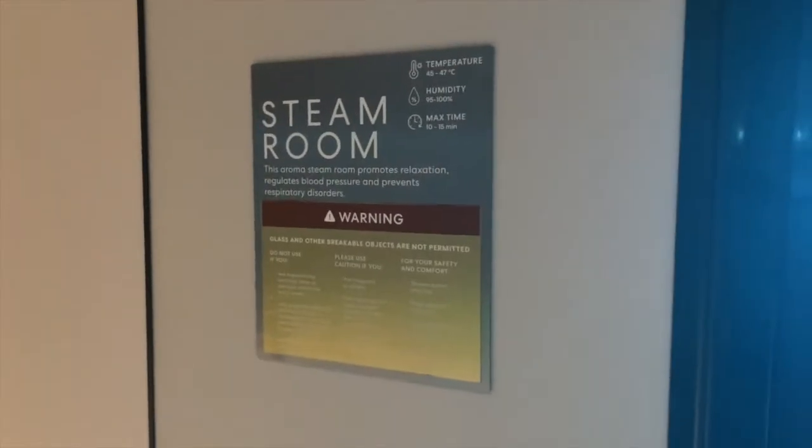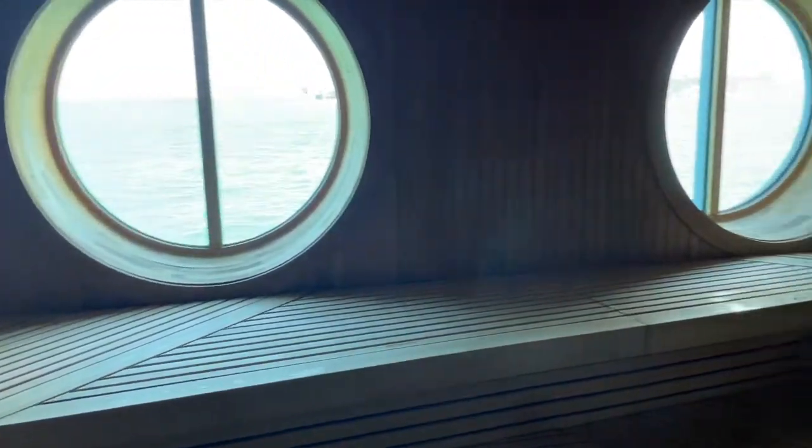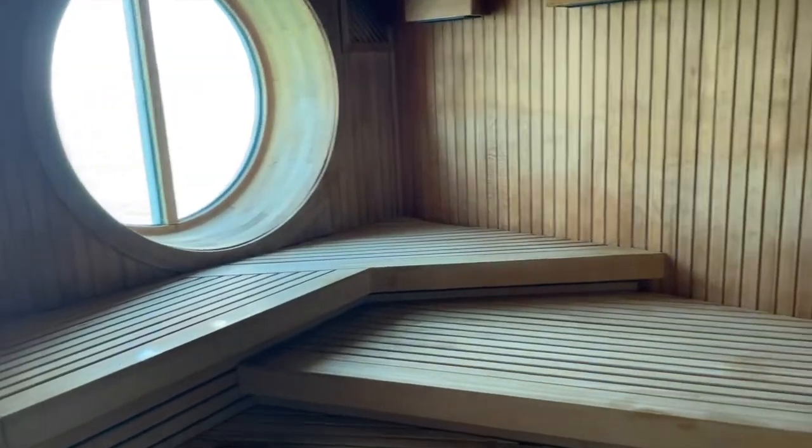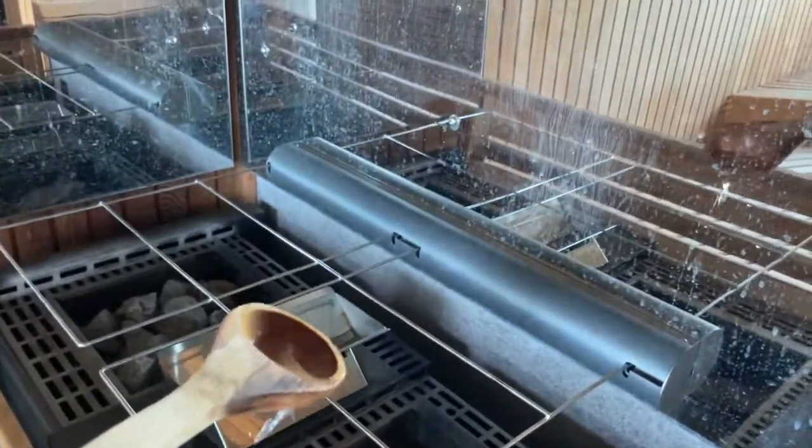Next it was time to get some more relaxation. First, I checked out the steam room, which of course messed up my phone, so you guys just got views from out here — but trust me, it was perfect. This was the regular sauna and it has that dry heat feel. One of the things I liked about this one was that it was an authentic sauna where you could add water to the rocks to make the room a little bit more warm and steamy to your liking.